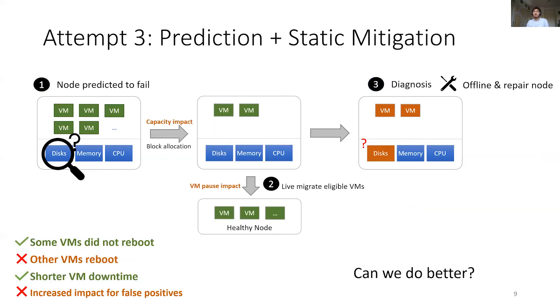To improve on our previous attempt, we need to start acting before the node fails. In our example, we would block a location at predict time, use live migration on eligible VMs, and force the remaining ones to migrate after seven days. This static approach was used in Azure for years with success. However, while it can avoid some interruptions and largely decrease VM downtime, it is still suboptimal. All proactive actions have some costs — like capacity, VM reboots, or pauses — and in case of false positives, it would likely create more harm than good.